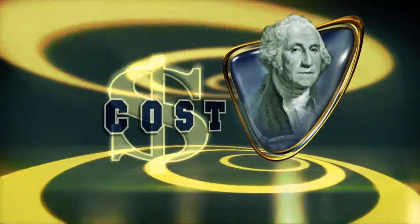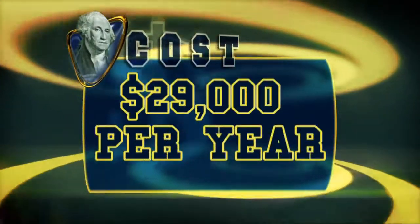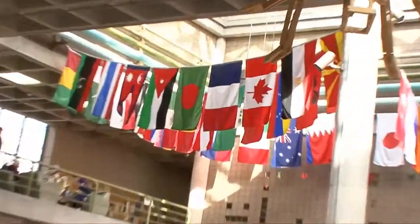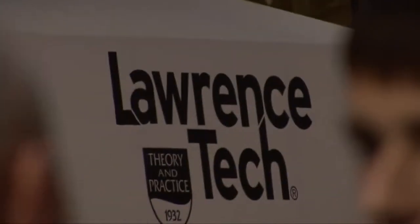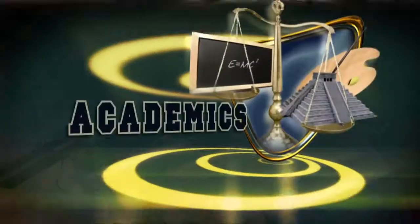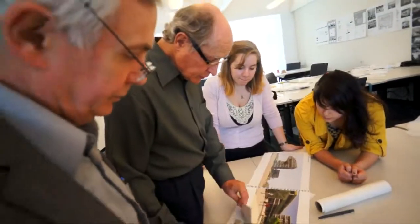Yearly tuition is about $29,000. To make your education more affordable, the university offers generous financial aid packages which average around $21,000 per year. There are over 100 associate, bachelor's, master's, and doctoral programs offered by the university's four colleges. Engineering and technology-based programs are by far the most popular majors, followed by architecture and design.